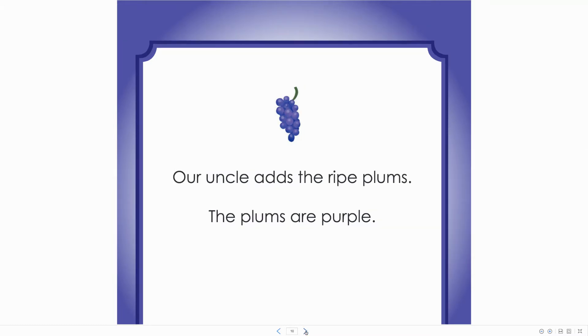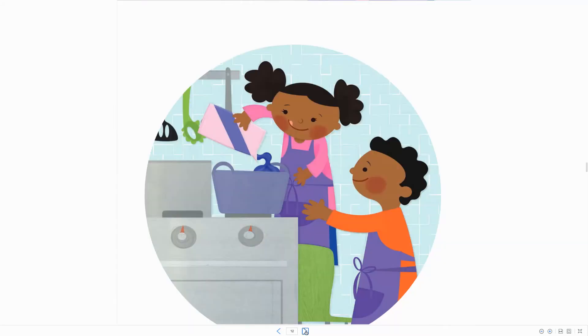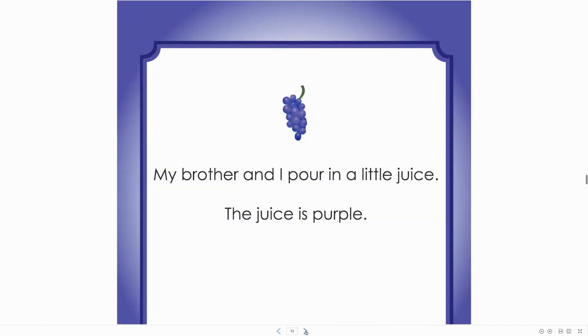Our uncle adds the ripe plums. The plums are purple. My brother and I pour in a little juice. The juice is purple.